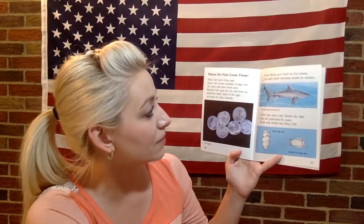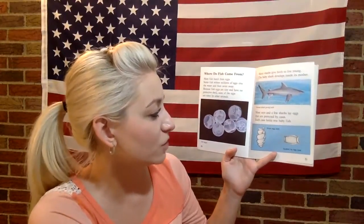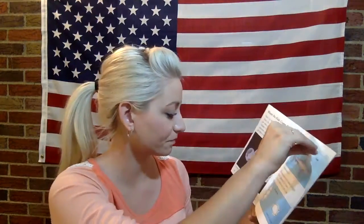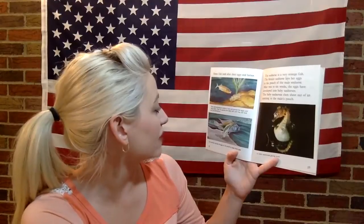Many sharks give birth to live young — the baby shark develops inside its mother. Most rays and a few sharks lay eggs that are protected by cases, each holding one baby fish. The male stickleback builds a nest and guards the eggs until they hatch, then guards the baby fish until they can look out for themselves.